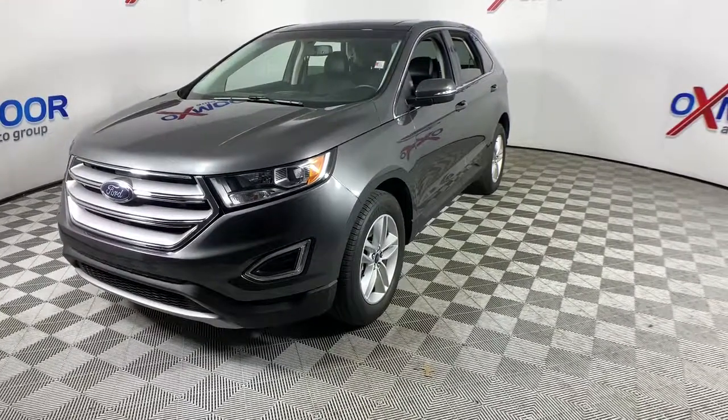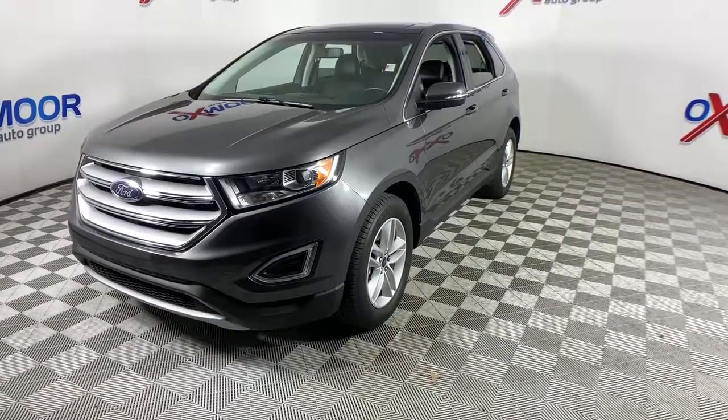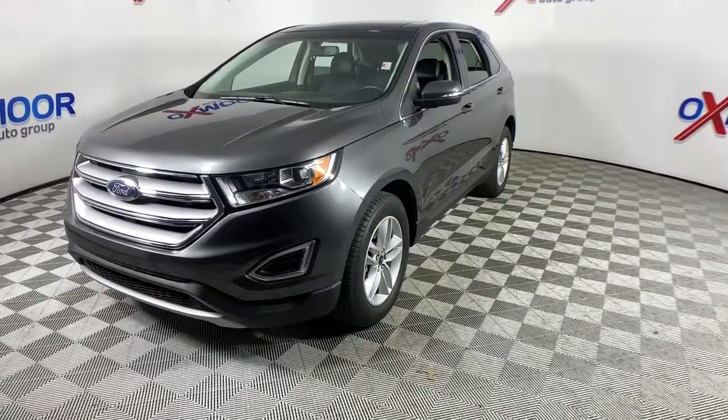Versatile, capable, and loaded with style. This SUV brings can-do confidence on every adventure.